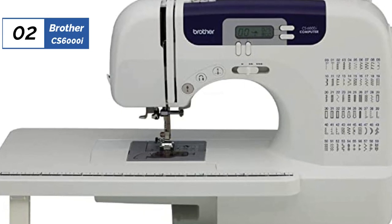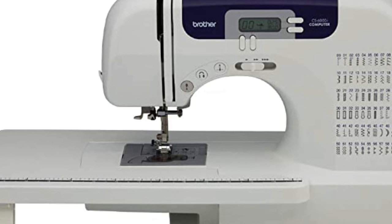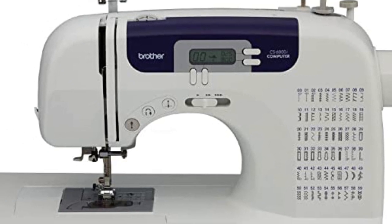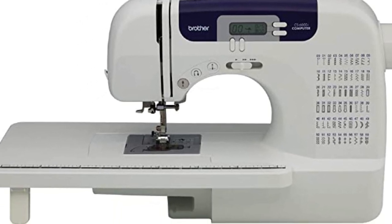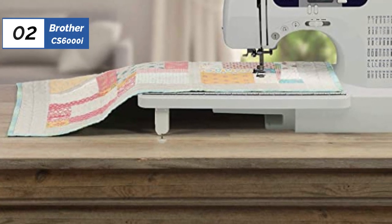At number 2, we have the Brother CS6000i, known as the best sewing machine for quilting. Beginner quilters will find the Brother CS6000i sewing and quilting machine is packed with novice-friendly features, all at a reasonable price. This computerized sewing and quilting machine has an automatic needle threader, a drop-and-jam resistant bobbin, variable speed settings, and an easy-to-use backlit display.